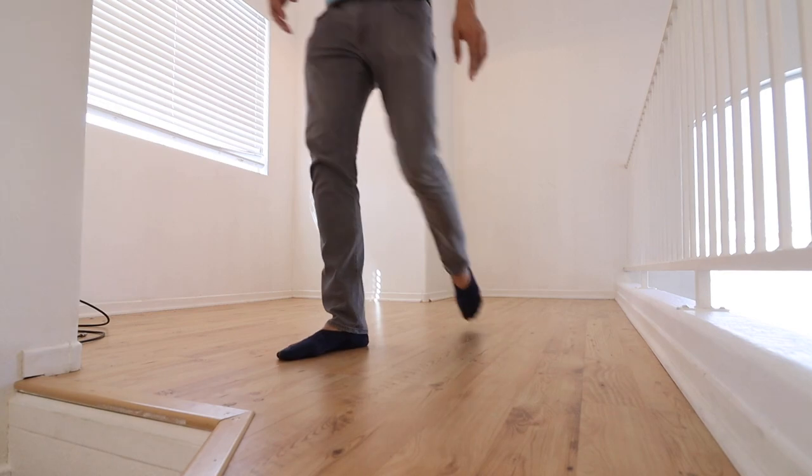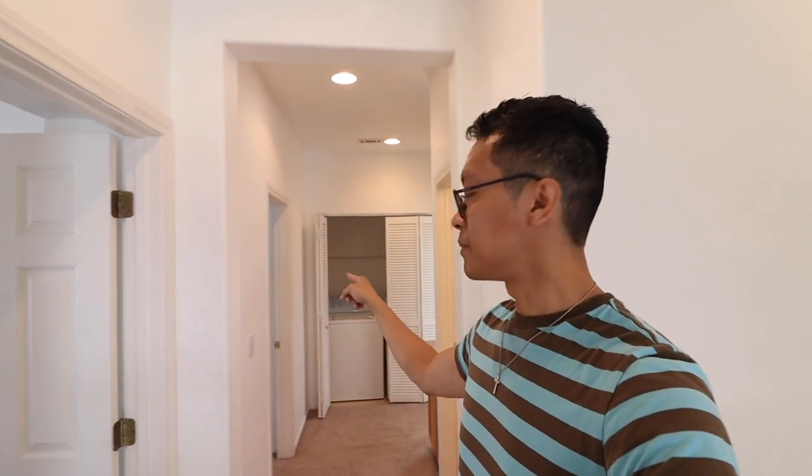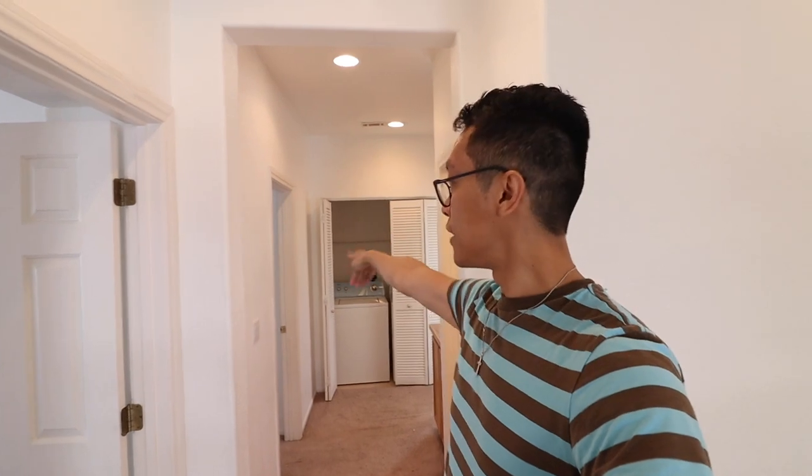From the loft area we proceed to the hallway, which leads you to bedroom two on your left, bedroom three on your right, the laundry area, the guest bathroom, and then the master's right behind you.